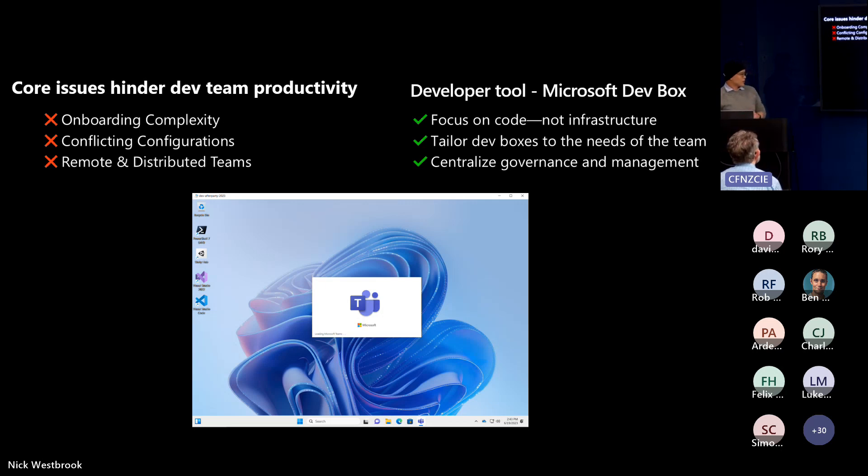Dev Box has a lot of common tools and IDEs pre-installed. As a team, you can create and manage your own image to include the necessary dependencies for your application. You can set up different types of Dev Box pools for different application types — desktop, mobile, and web applications, for example. Unity, which is a game engine used to build mobile games and AR experiences with .NET and C#, can also be pre-installed.